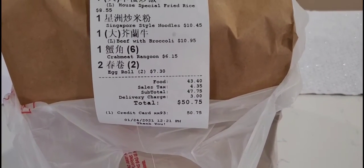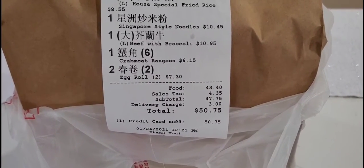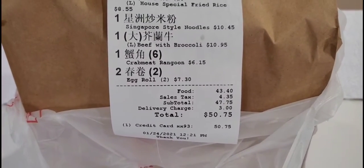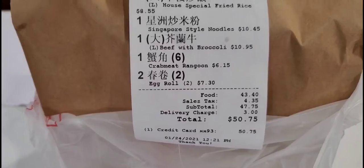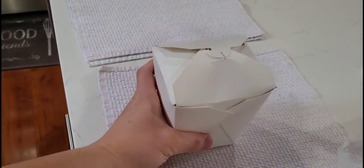So we got our delivery. We ordered a house special fried rice, Singapore style noodles, beef and broccoli, some crab rangoons, and two egg rolls. The total came out to be a little over $50.